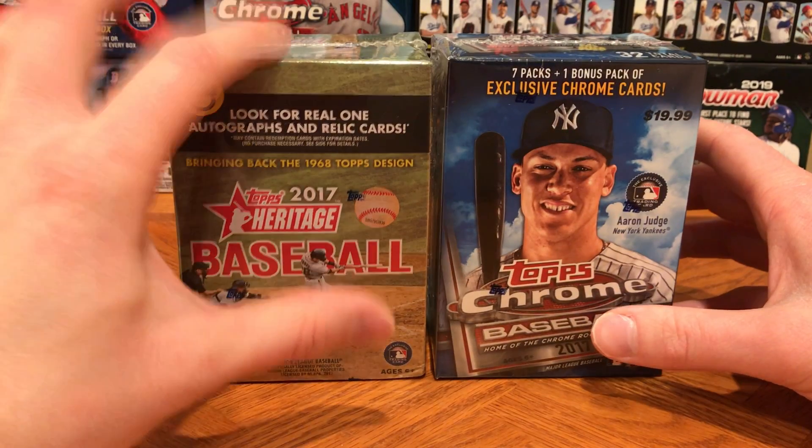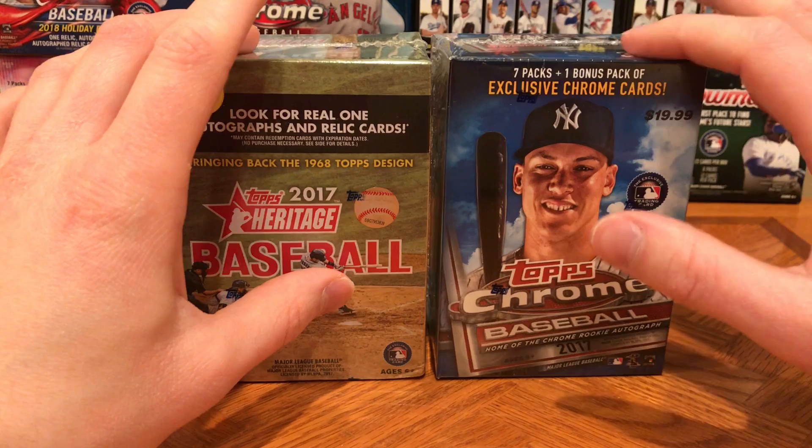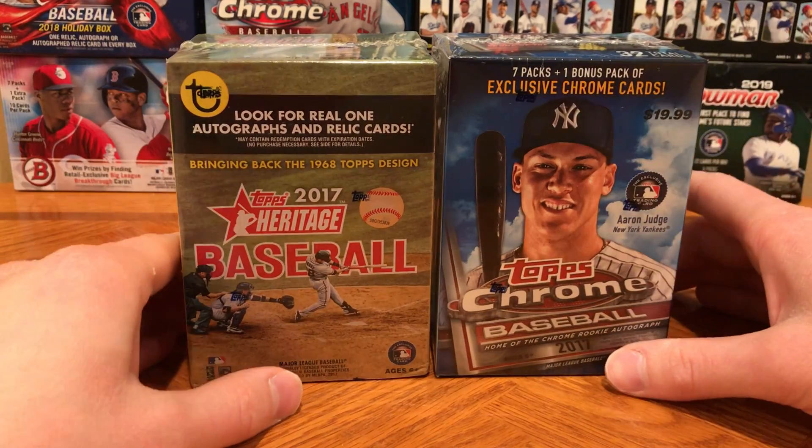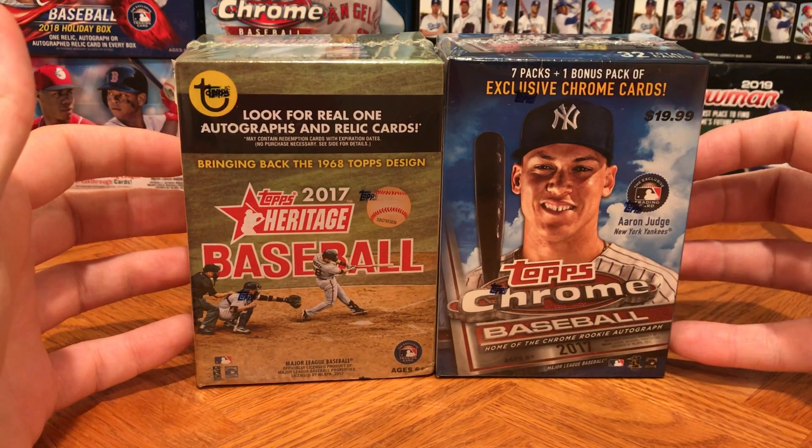We're looking for Aaron Judge and Cody Bellinger rookies out of these. I'm not 100% sure Bellinger's in here — he might have been in the high number, but I believe he's in the base set. Either way, we're looking for Aaron Judge in here.